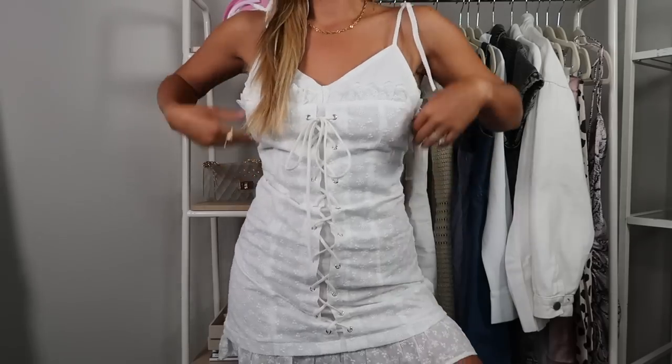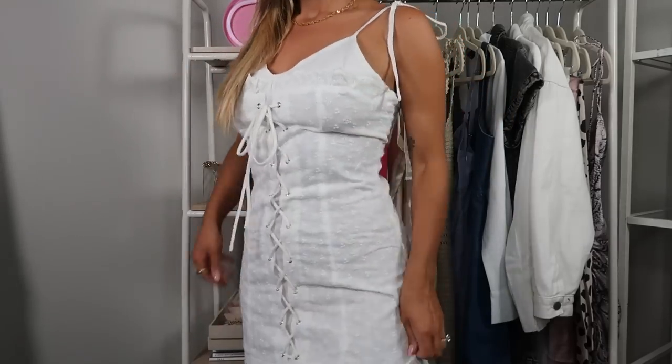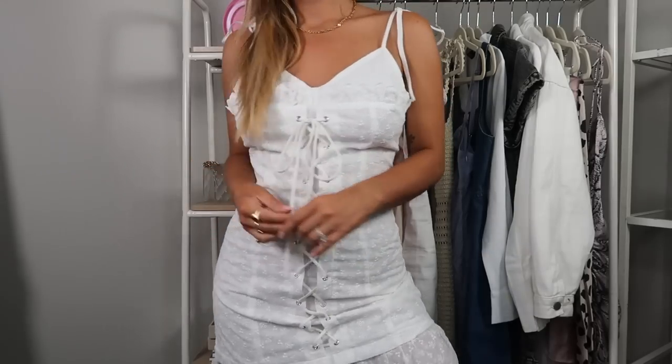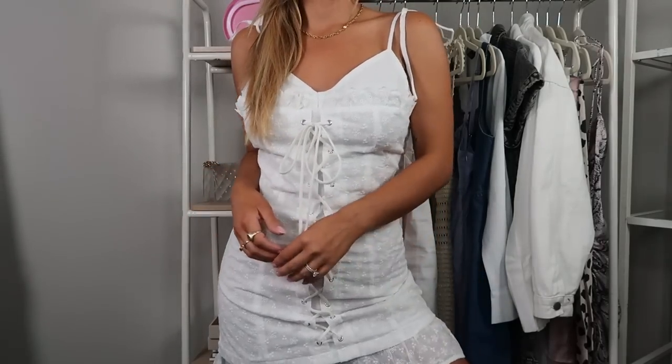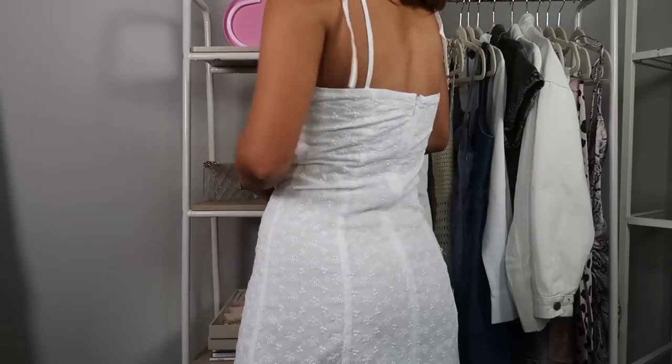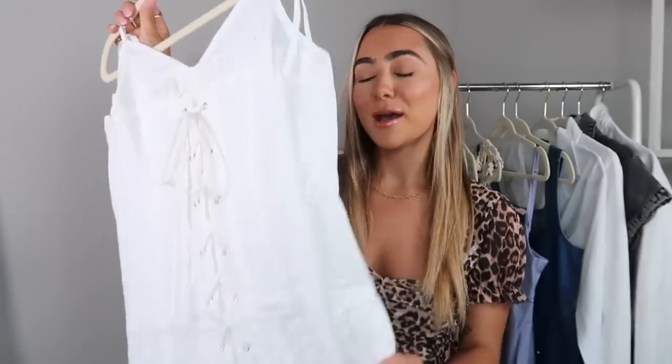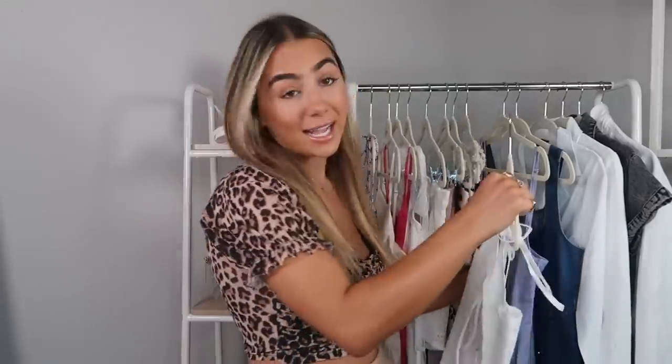Another little white dress — the reason I love this one is the tie-up corset style. If you watch my hauls you'll see this tie-up style everywhere because I'm in love with it. It's a nice little twist on a girly dress that makes it a little bit edgier and cool. I feel like this with a pair of Doc Martens is so cute — a perfect little dress for summer that's girly and kind of edgy at the same time.